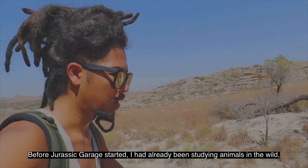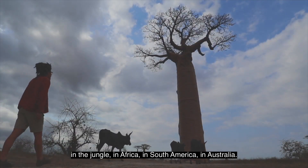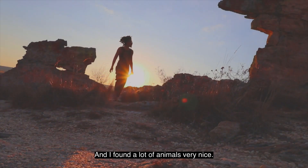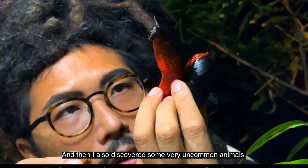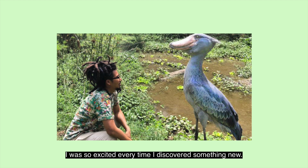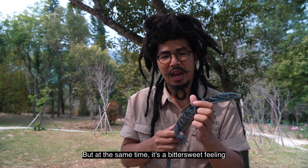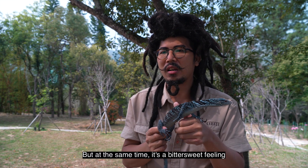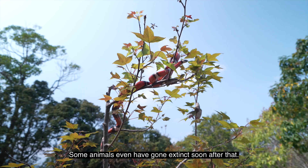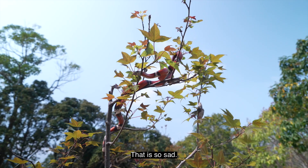Before Jurassic Garage started, I had already been studying animals in the wild, in the jungle, in Africa, in South America, in Australia, and I found a lot of animals very nice. And then I also discovered some very uncommon animals. I was so excited every time I discovered something new. But at the same time, it's a bittersweet feeling because some of the animals were so rare — some animals even have gone extinct soon after that. That is so sad.